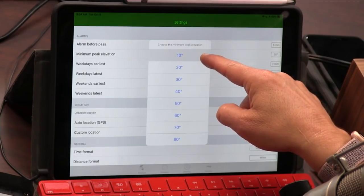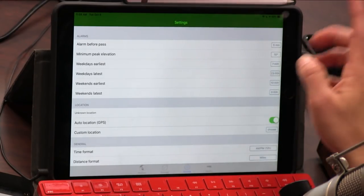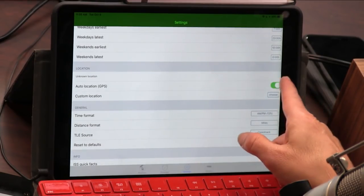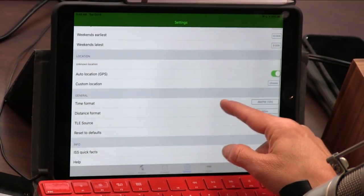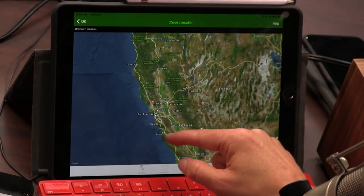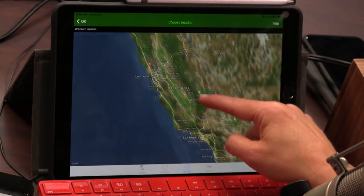You can also set it so you only want the peak elevation to be 10 degrees — that's relevant too, if you're on a mountain. This is auto-locate — not you, that's the ISS. 10 degrees is pretty low in the sky; you might want a little bit higher.